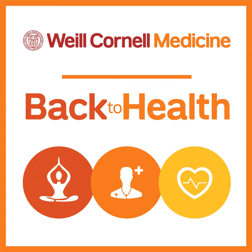Welcome to Back to Health, your source for the latest in health, wellness, and medical care. Keeping you informed so you can make informed health care choices for yourself and your whole family. Back to Health features conversations about trending health topics and medical breakthroughs from our team of world-renowned physicians at Weill Cornell Medicine. I'm Melanie Cole, and today we're discussing neurofibromatosis.